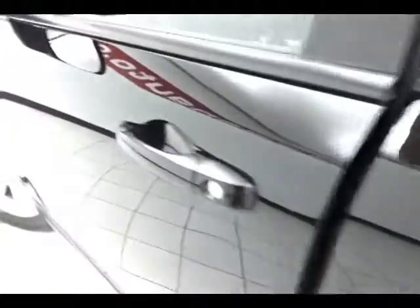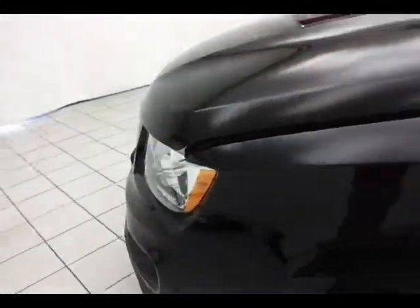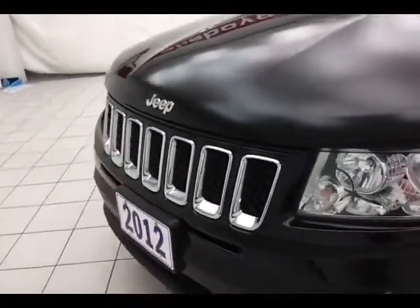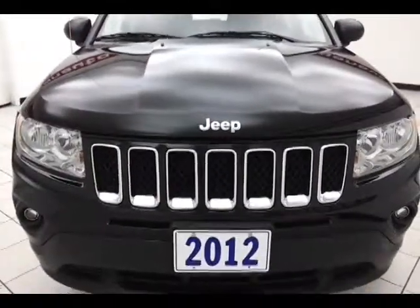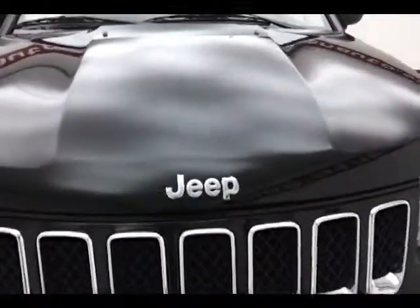Under the hood, this Compass has a 2.4-liter four-cylinder with 172 horsepower, and that Jeep traditional seven-slot grille. All of your fluid points are marked in yellow so it's just a quick glance for anything you want to check on your own.